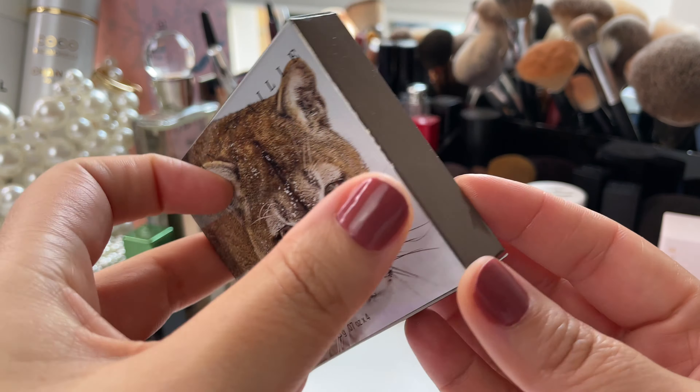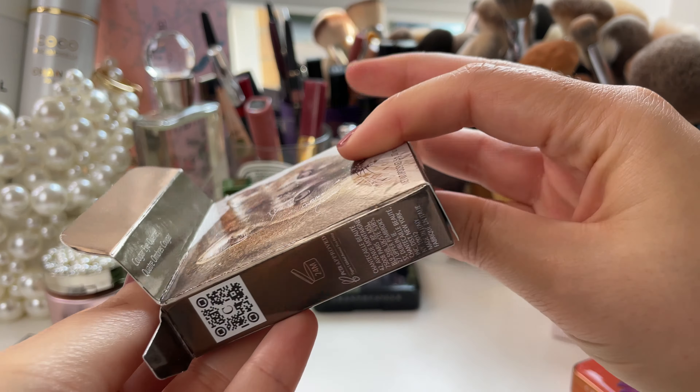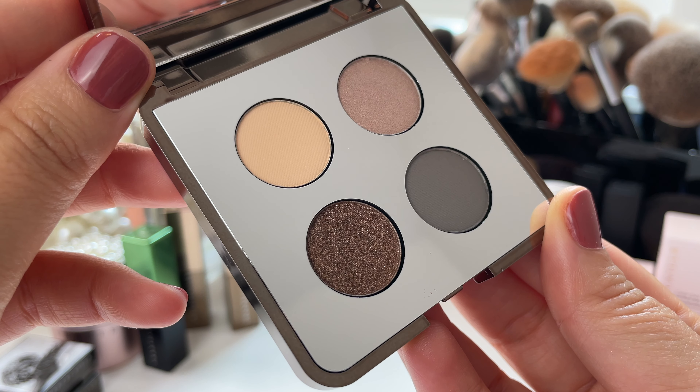Now there are two palettes and four lip chics in this collection. Today we're breaking it down and talking about the Cougar Eye Quartet.